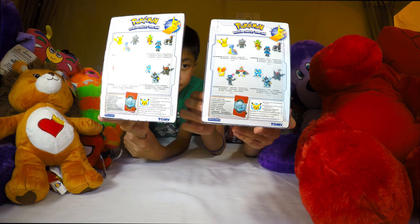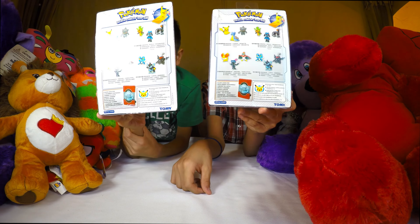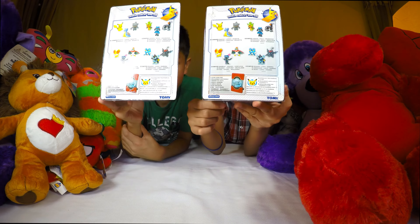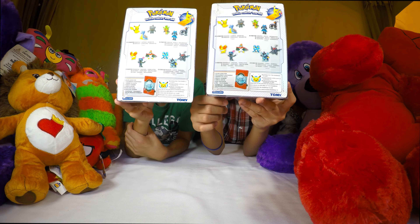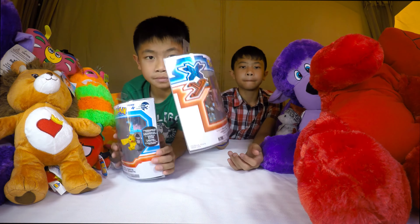I love how they package these. I think Pokemon has some of the best packaging around. I wish Transformers was a little bit better. That's Tomy right there - Tomy.com. I know that's a Japanese company.